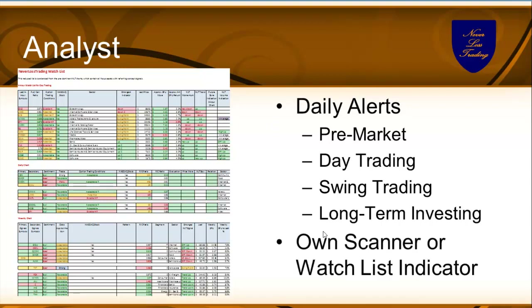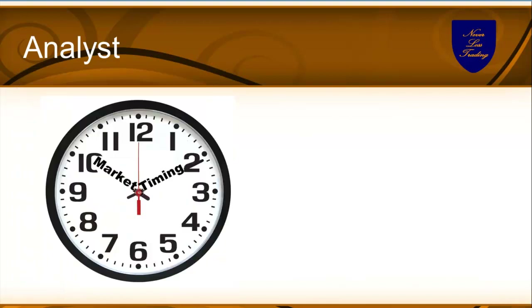Whatever program you are in, you either have your own scanner like in top line, or you have a watch list indicator — even in the basic program at tradecolors.com — that tells you from the symbols you're watching which ones triggered at the timeframe you want to observe for a potential signal. So you don't have to go through hundreds of charts; you see it at the get-go with an easy filter. The analyst helps you to be ahead of the curve, knowing what to trade and at what timeframe.